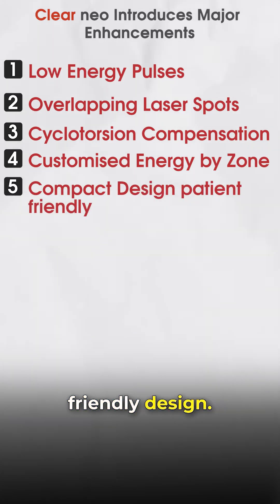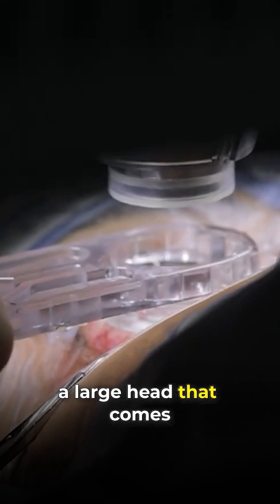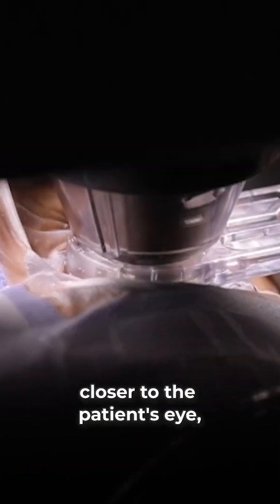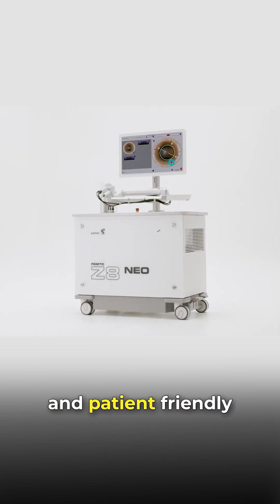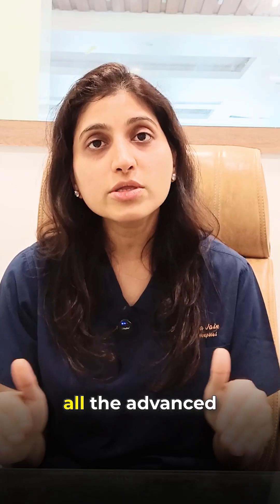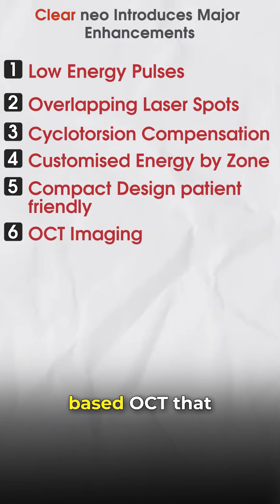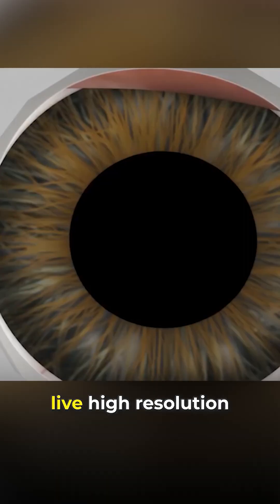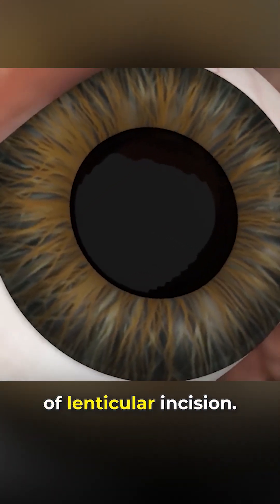Compact and patient-friendly design. Most lenticule-based machines are bulky with a large head that comes closer to the patient's eye, often causing anxiety and pressure. But Clear Neo solves this with a very compact and patient-friendly design that includes all advanced features without causing discomfort. Clear Neo is also integrated with microscope-based OCT, giving the surgeon live high-resolution visuals and greatly improving the accuracy of lenticule incision.